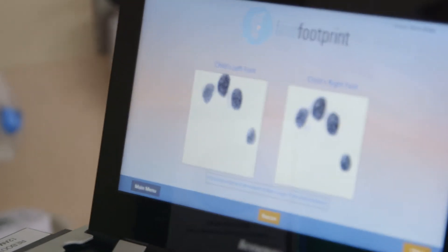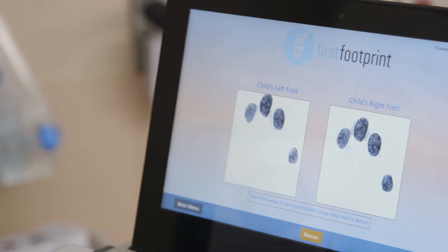It stores everything electronically on a server off-site from Sparrow, so parents can access it for the rest of that child's life. That means the birth certificate we previously had — if coffee got spilled on it or you misplaced it — you can print out another one.